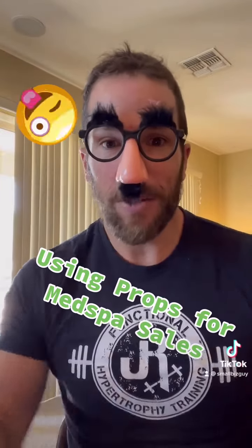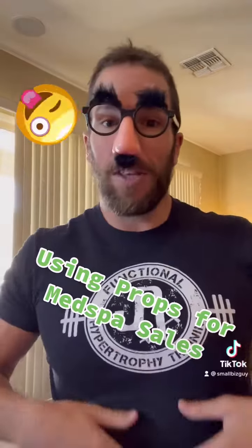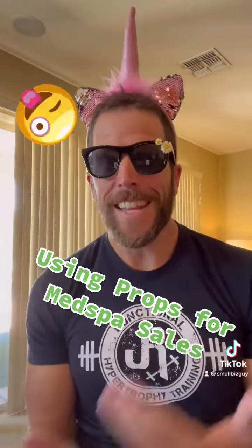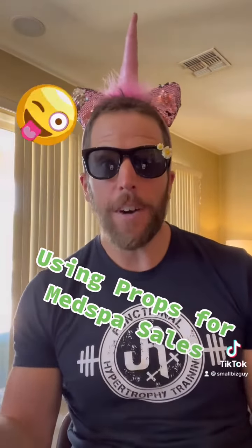You might think this is silly, but imagine if someone's scrolling through Facebook and they see this with someone getting an IV, or they see someone in their sports bra with the props saying, 'I just got this done today.' The thing is, you're asking them to share your business and essentially ask for a referral, but you're making it fun for them.